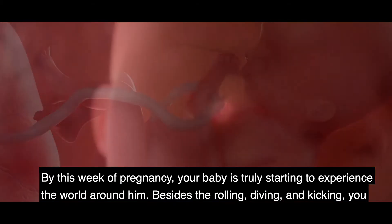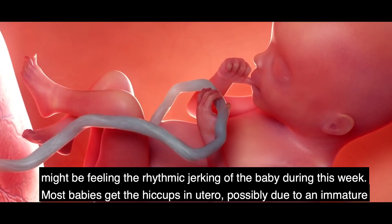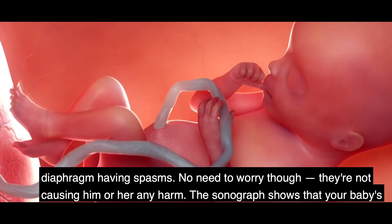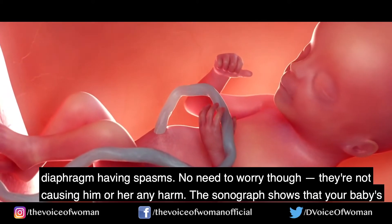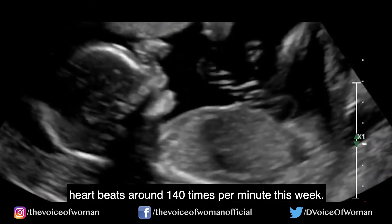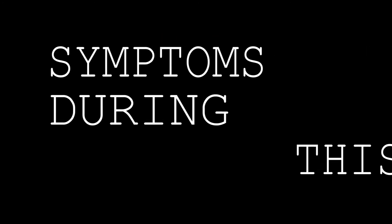By week 20, your baby is truly starting to experience the world around them. Beside the rolling, diving, and kicking you might be feeling, there is also the rhythmic jerking of hiccups. Most babies get the hiccups in utero, possibly due to an immature diaphragm having spasms — but they are not causing any harm. The sonograph shows your baby's heart beats around 140 beats per minute this week.